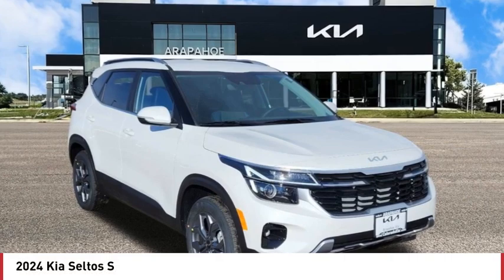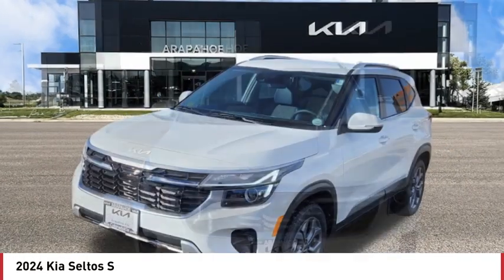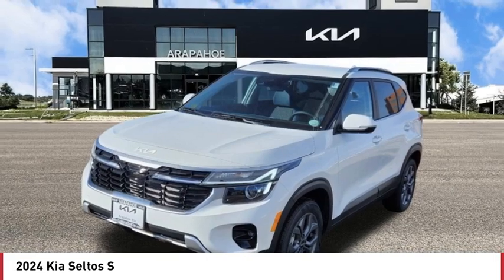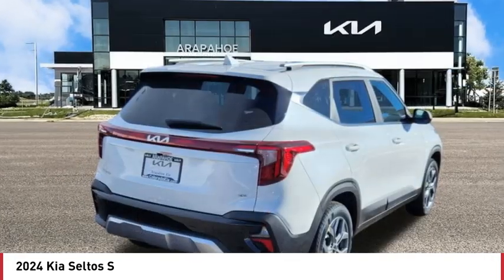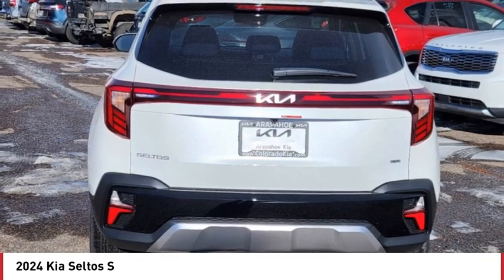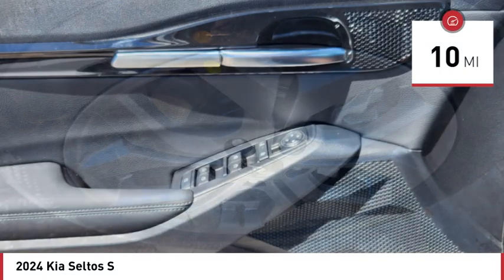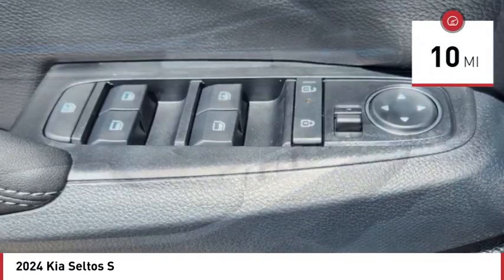You are going to love the 2024 Seltos. The Kia Seltos is sure to stand out with its appealing front end. Additionally, the Seltos offers a robust number of interior features and a large amount of space for a small SUV. This vehicle has less than 100 miles. Here are some of this vehicle's great options.